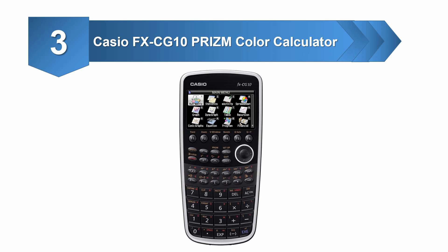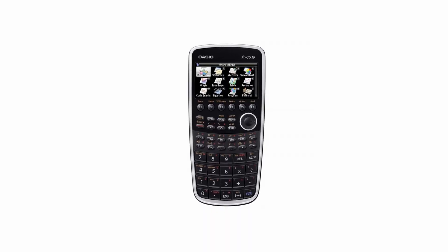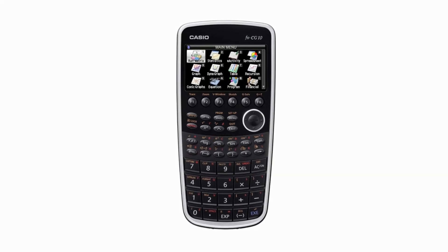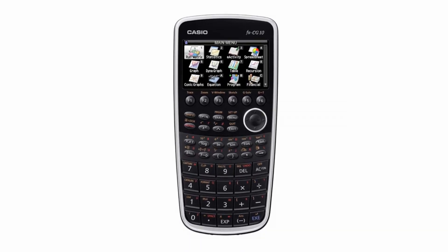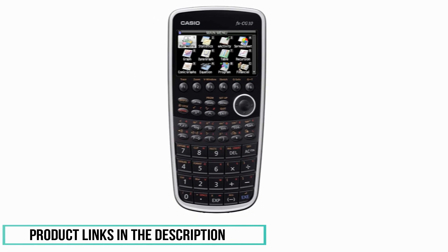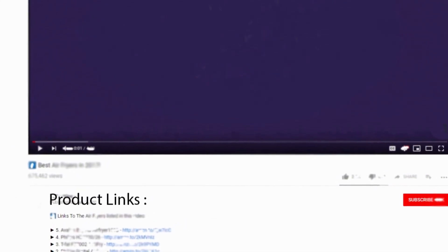At number three: the Casio FX CG 10 Prism Color graphing calculator. This calculator has USB connectivity to connect to a PC, and its LCD offers a high-resolution display for graphics and graphs. It uses a menu system with icons, making it easily accessible, with dual graph natural input and output of inequality graphs. With many functions including built-in spreadsheet applications, a downloadable quick reference guide is available. A minor issue is the inability to accurately display battery charge when using lithium batteries. Links to the product are in the description below.